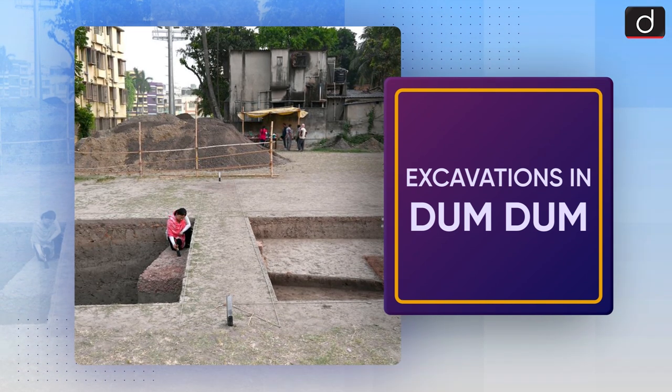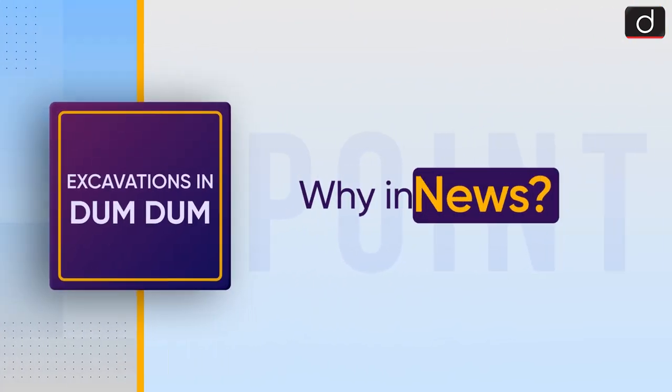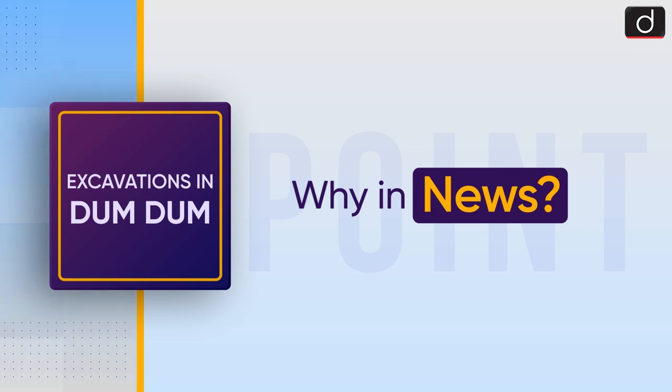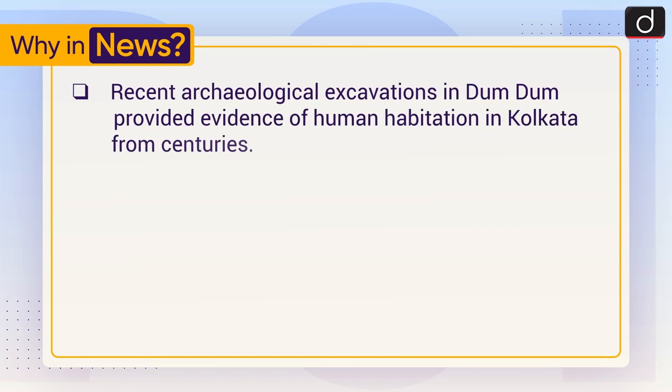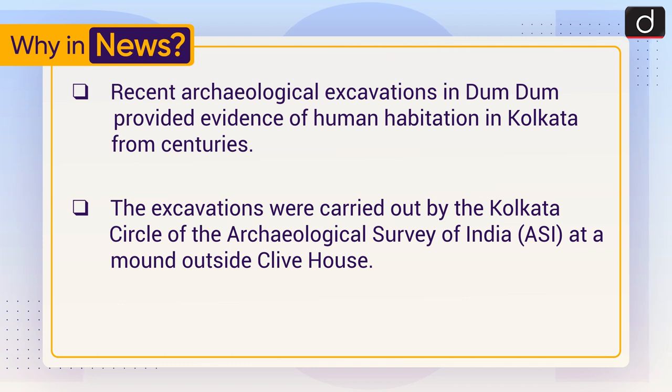Welcome to the Drishtiya years to the point program. Our today's topic is excavations in Dum Dum. Recent archaeological excavations in Dum Dum provided evidence of human habitation in Kolkata from centuries. The excavations were carried out by the Kolkata Circle of the Archaeological Survey of India at a mound outside Clive House.